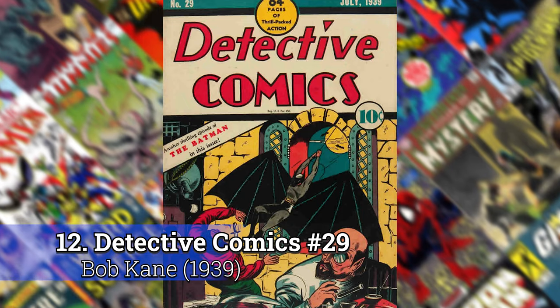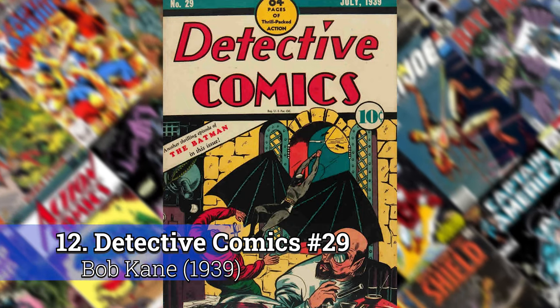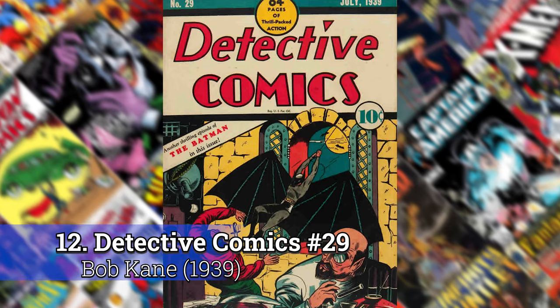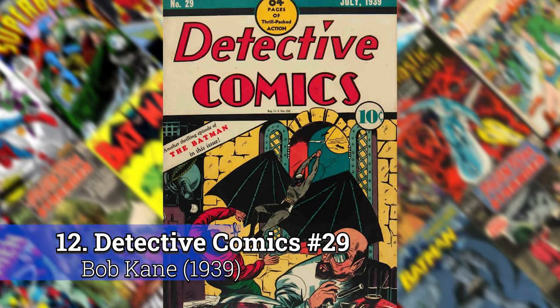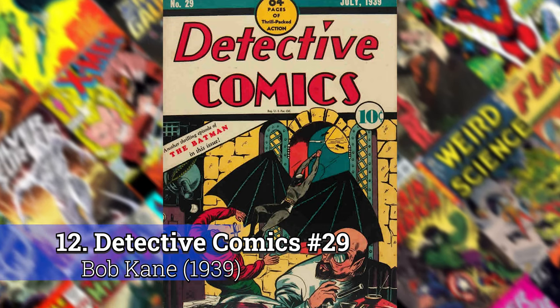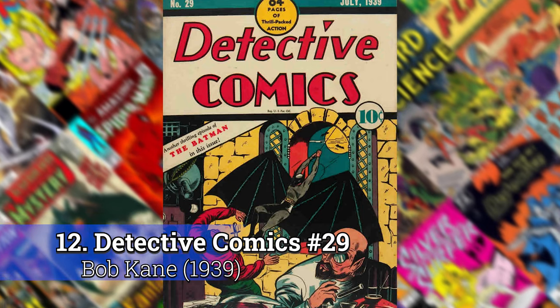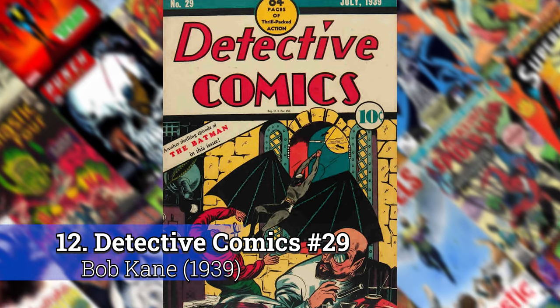Number 12: Detective Comics 29 by Bob Kane. I believe this is the third appearance of Batman — this is early, I want to say 1939 or 1940. He's busting onto the scene and this type of dynamic shot in a comic wasn't done so often, and this one just jumped out at me.